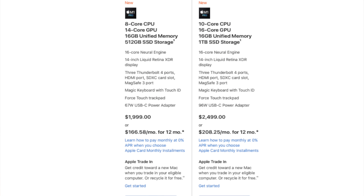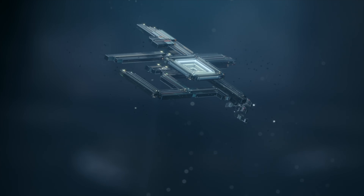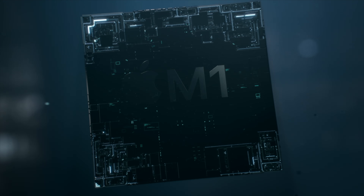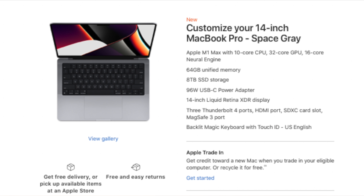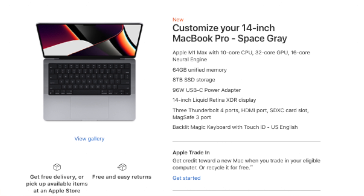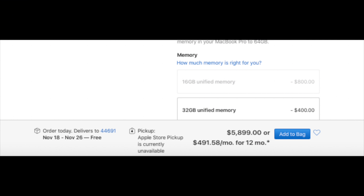Moving over to the MacBook Pro 14, that has a base model price of $1,999. For that money, you'll get the 8-core M1 Pro processor, 14-core GPU, 16GB of unified memory, and a 512GB solid-state drive. This MacBook is the replacement for the higher-end 13-inch model from a couple of years ago that had the extra ports and the beefier cooling system — it's not a replacement for the lower-end MacBook Pro 13. There are a ton of upgrade paths; you could bump it up to the M1 Max processor variant with a 10-core CPU, 32-core GPU, 64GB of unified memory, and a whopping 8TB solid-state drive, bringing the price to $5,899 — legitimately about as much as I paid for my motorcycle.